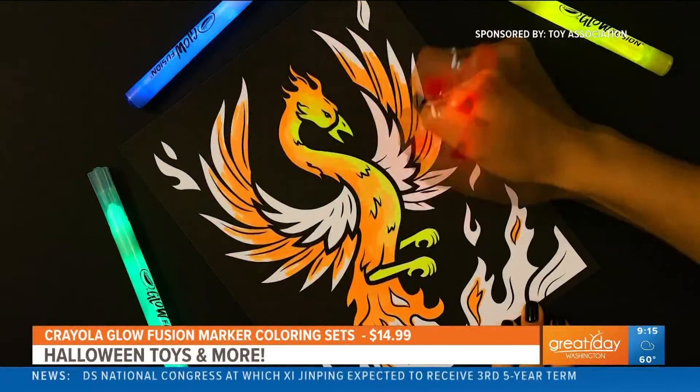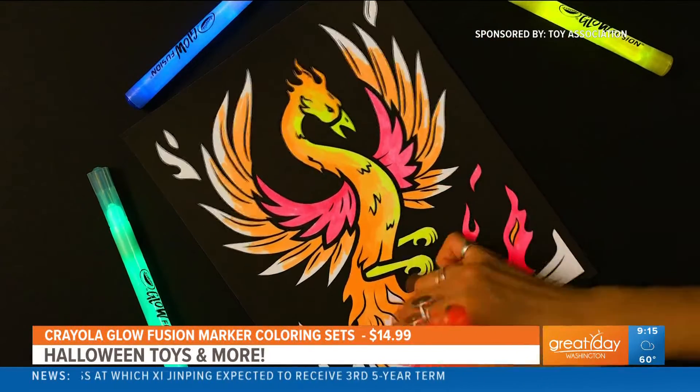That's so cool. It's just a little different, because I feel like that's the difference for kids — if it's not the same thing they've always been doing, they're interested.